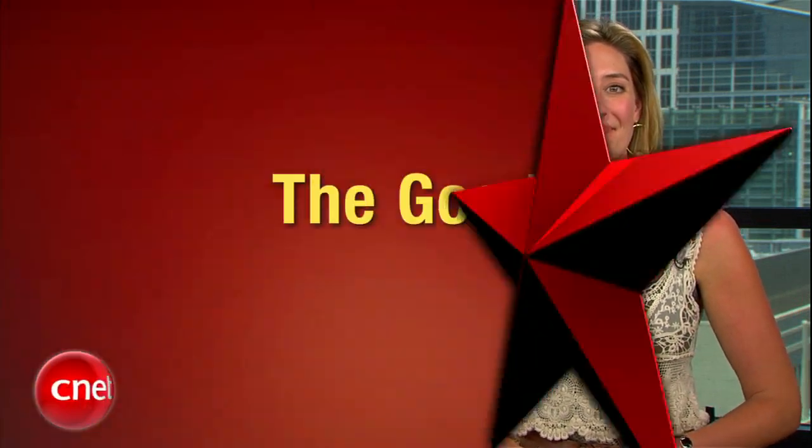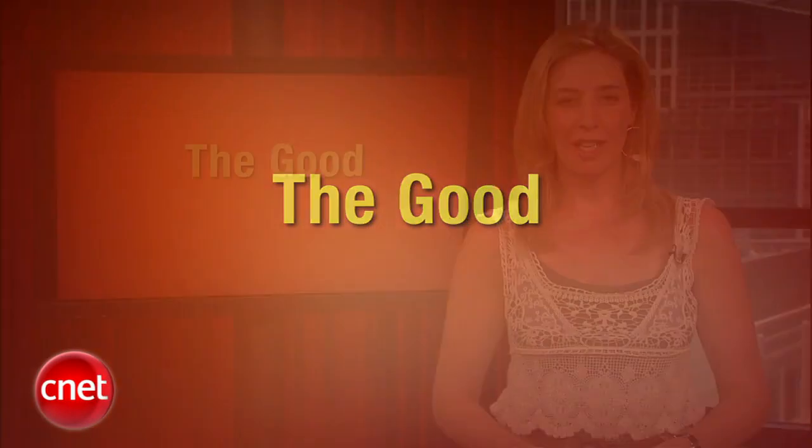Let's start with the good. First up today, we've got something for all the foodies out there. There is no shortage of great recipes and cooking tips available on the internet, and there are plenty of great apps for the iPad that help bring that knowledge into the kitchen. Here's Sharon Vaknan with a few of her favorites.